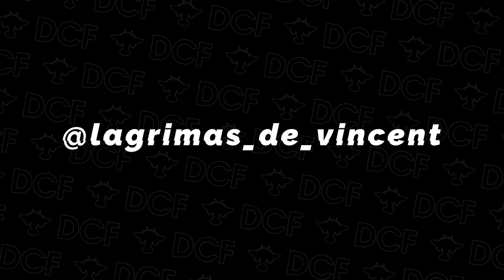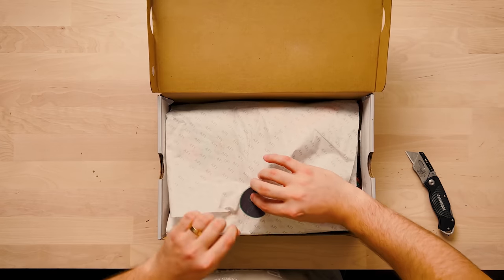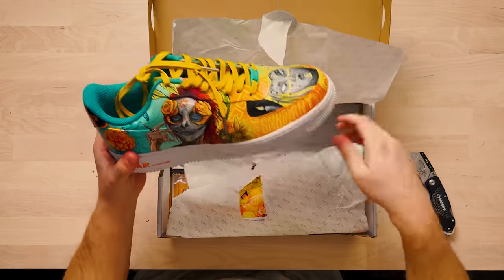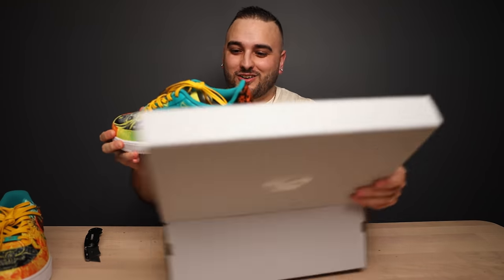Now let's go ahead and check out some of these entries for this heritage contest. First off we have a pair coming all the way from Mexico from an artist by the name of Lagrimas de Vincent. These are incredible, man.